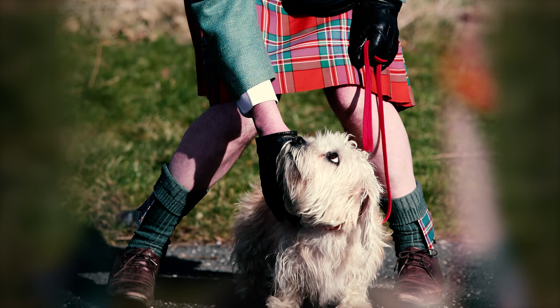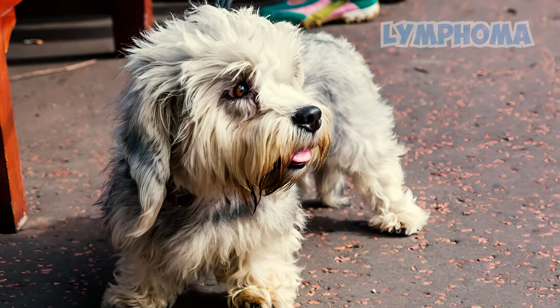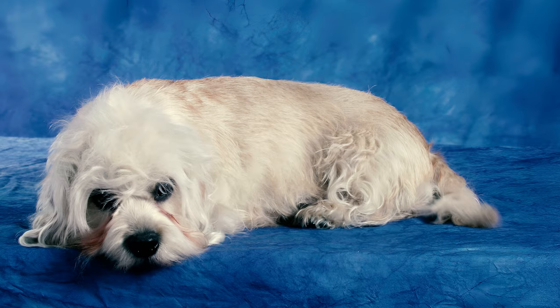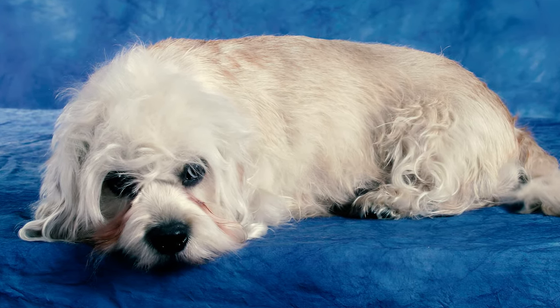The breed also carries a slightly elevated risk of cancer compared to other dog breeds, with heightened susceptibility to lymphoma, a form of cancer affecting the lymph nodes and lymphatic system. This condition can compromise the pup's immune response, making them more vulnerable to various other diseases.